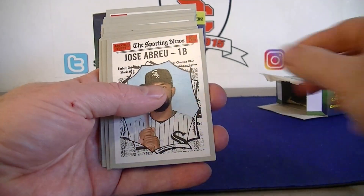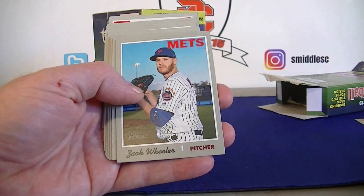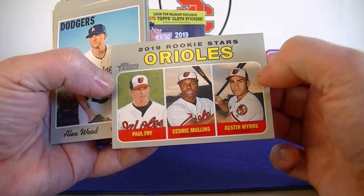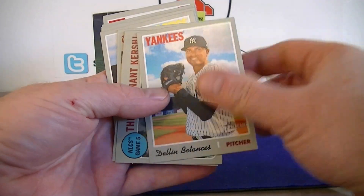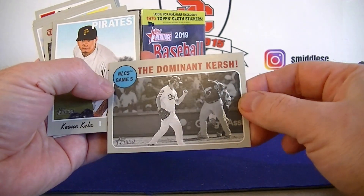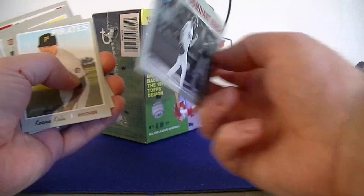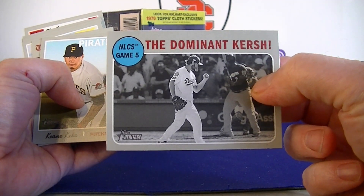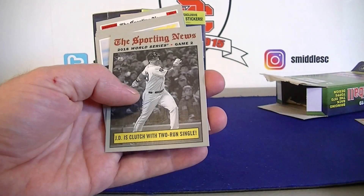We've got Tommy Hunter, Jose Abreu Sporting News, Wheeler, Rookie Stars for the Orioles, Alex Wood. What's this? The Dominic Kirsch - not so much this year, he's already been shut down. Hopefully he can come back this year.